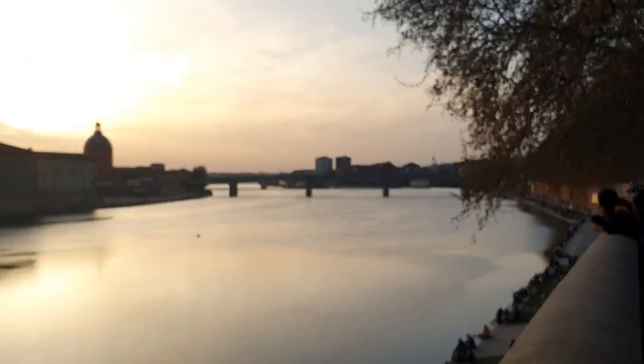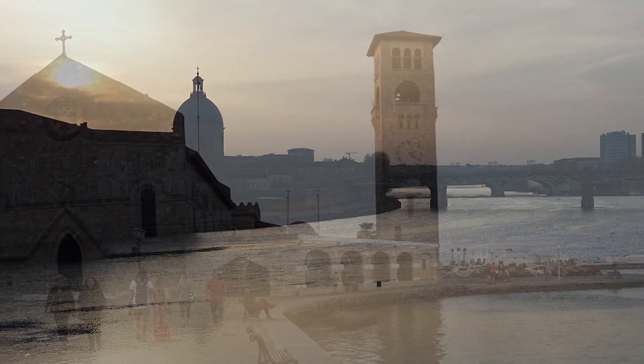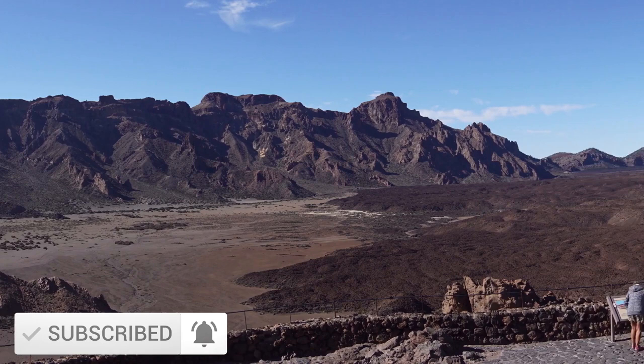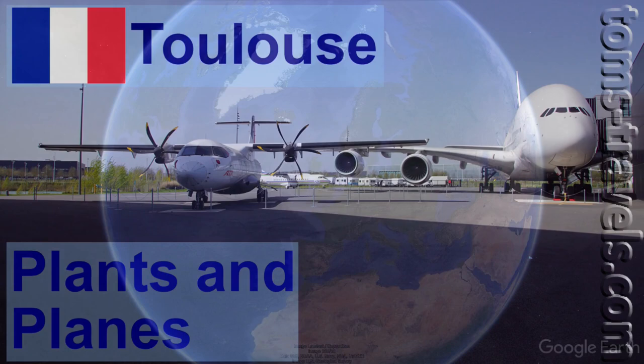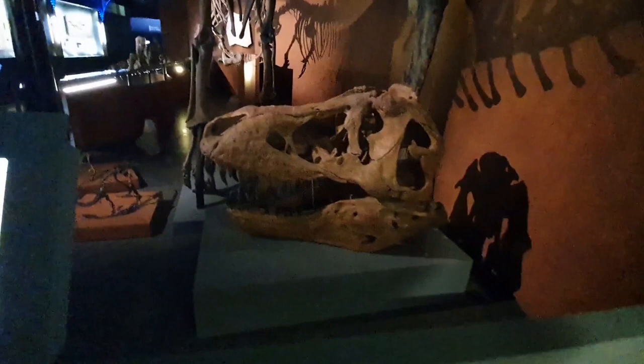It's March 2022 and I'm continuing my exploration round La Ville Rose, the European capital of aerospace, Toulouse. With a university that can trace its routes back to 1229 and aviation links that go back to the 1890s, Toulouse is both an education and aeronautical powerhouse.